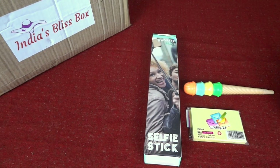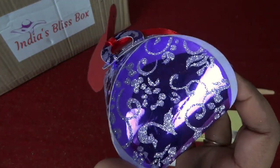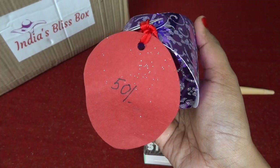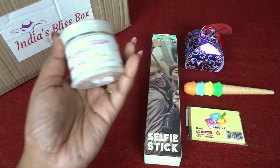We also have some sweet treats — this is a very beautiful pack of chocolates. I love the packaging and the price is very reasonable, just 50 rupees. Now let's move on to the beauty products.